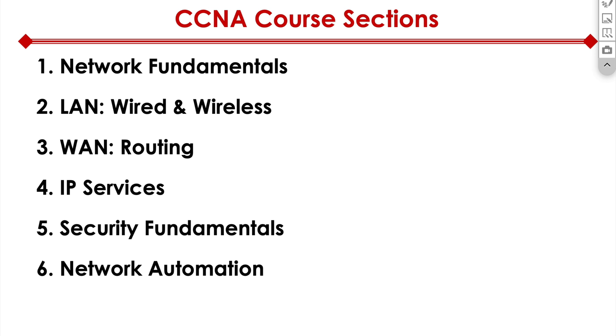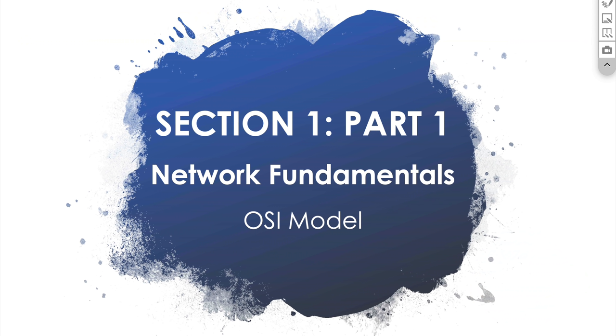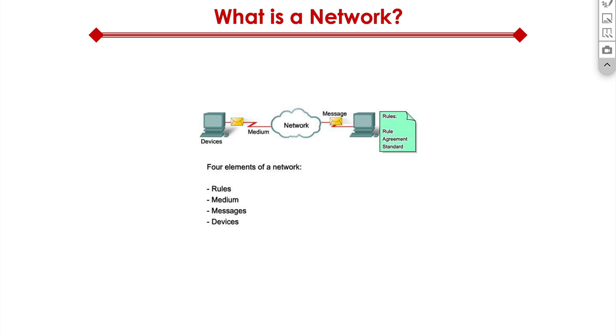This is going to be an amazing course. I am super excited. And if you're ready for your career to launch like that NASA spaceship, get ready. Let's go. Section one, part one: network fundamentals, OSI model. Two things I'm going to cover in this video — what is a network, and we'll then do an OSI model deep dive.